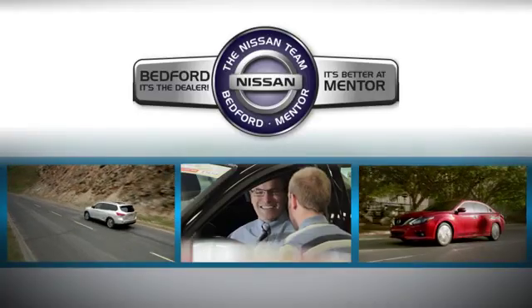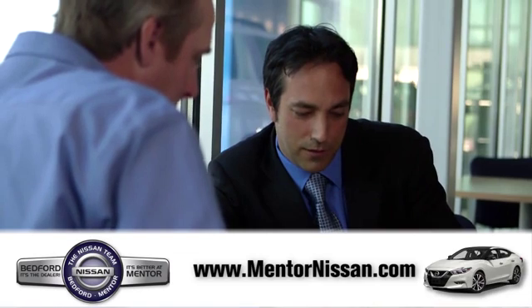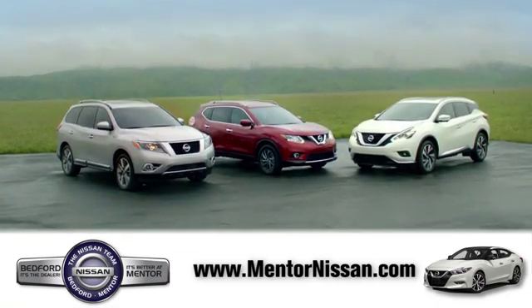See it for yourself today. Welcome to Mentor Nissan. Here, we've devoted ourselves to helping and serving our customers to the best of our ability. Come see our quality selection and find the right vehicle for you.